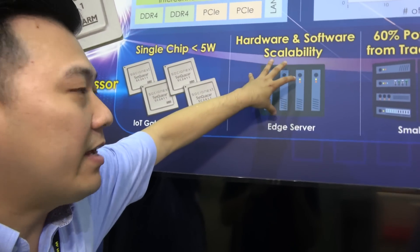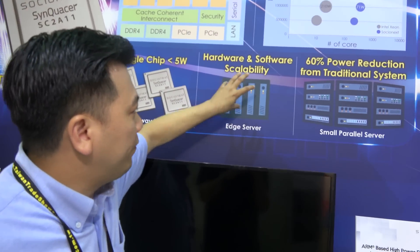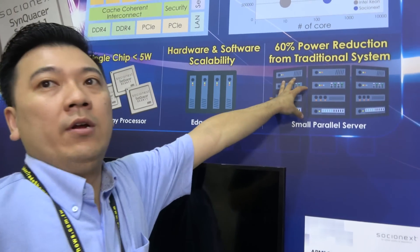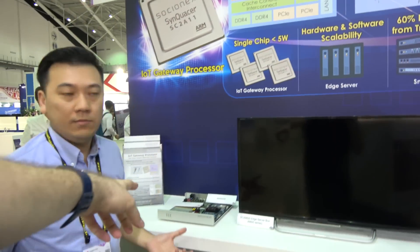It is scalable for edge servers as well, and together with the edge server we'll have a small parallel server. All these applications - IoT gateway, edge server, parallel data server - are our target.